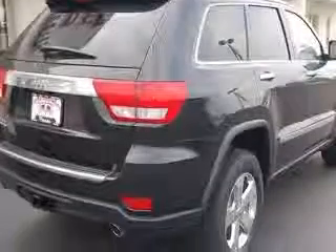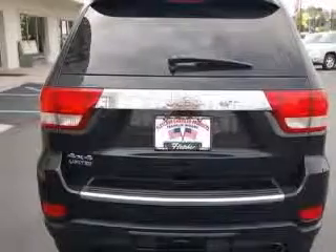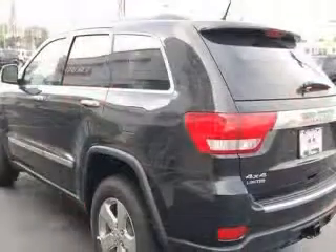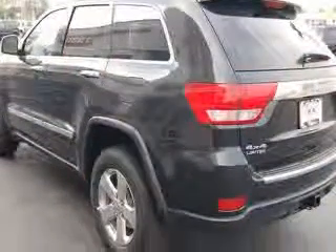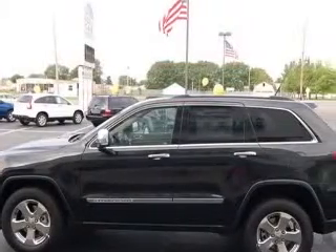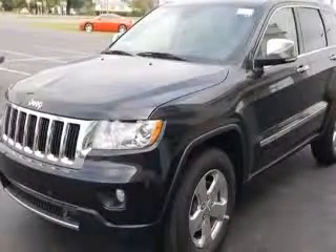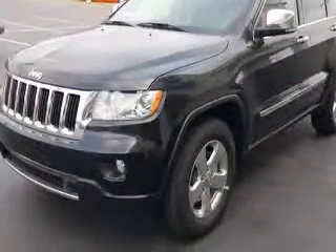This vehicle has a brilliant black crystal pearl coat exterior and includes the following options: 4-wheel ABS brakes, 8-way power adjustable driver's seat, AC power outlet, air conditioning with dual-zone climate control, audio controls on steering wheel, Bluetooth, clock, in-radio compass.